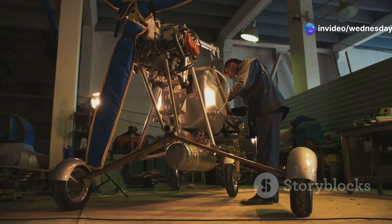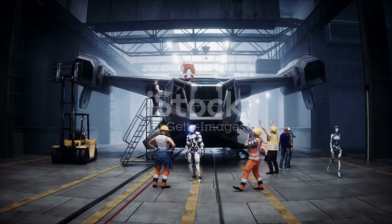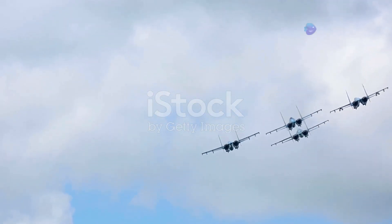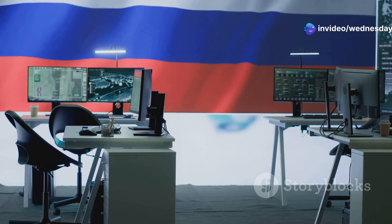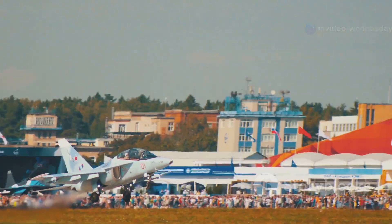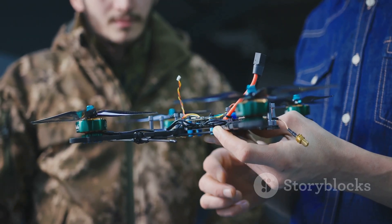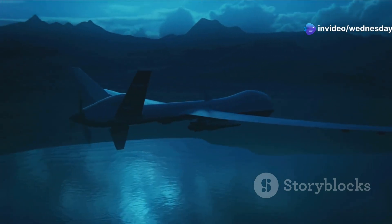Development of the S-70 began over a decade ago. Sukhoi, a prominent Russian aircraft design bureau, leads the project. They are known for their work on fighter jets like the Su-27 and Su-57. The project is shrouded in secrecy, as is common with advanced military technology. The S-70's first flight took place in 2019, marking a major milestone in the drone's development and demonstrating the viability of the design.